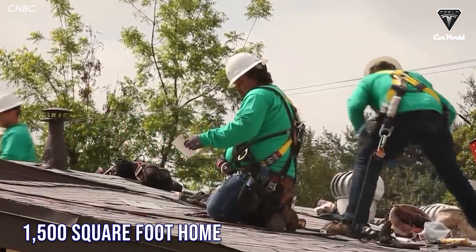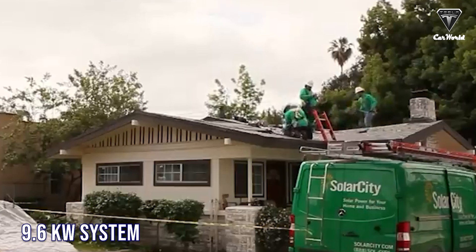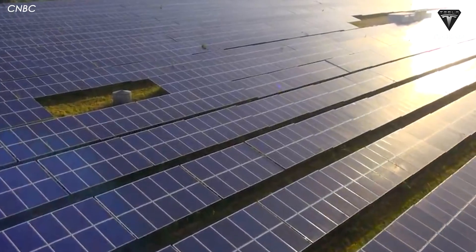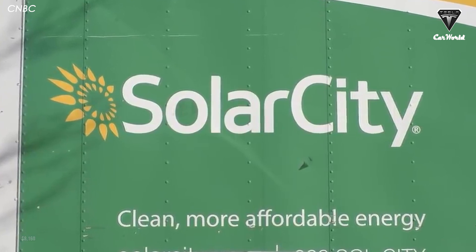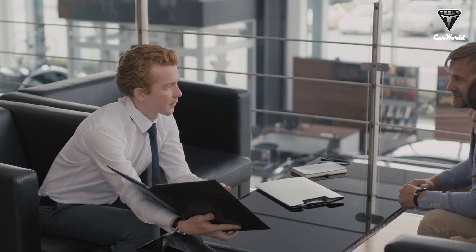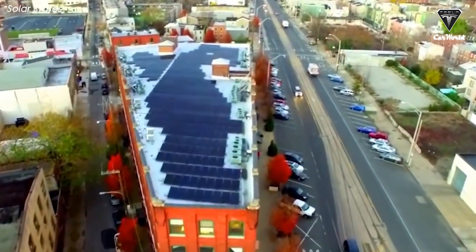For example, if a family lives in an average 1,500 square foot home, they would likely need Tesla's 9.6 kilowatt system. They will not have to pay a soft cost of up to $8,160 to the solar panel supplier Tesla. This helps customers save quite a lot of money, which could come out to around ten thousand dollars.